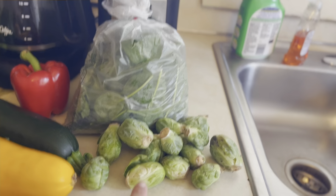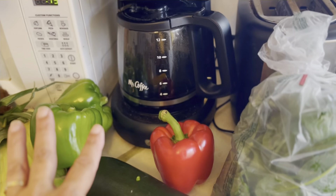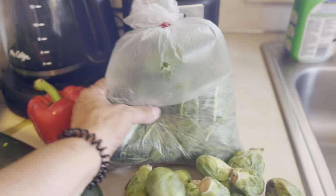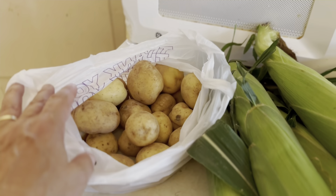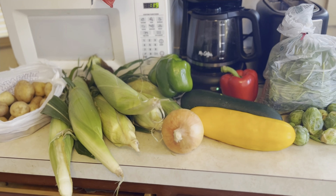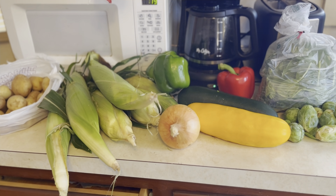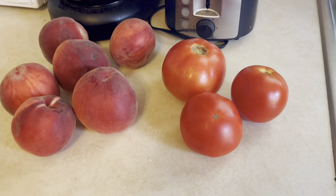The first things I want to show you: I got Brussels sprouts, some squash, onion, green and red peppers. That's baby spinach in there, some corn on top, and some baby tomatoes. All of these items are great additions to my fridge. And I got some fresh peaches and tomatoes.